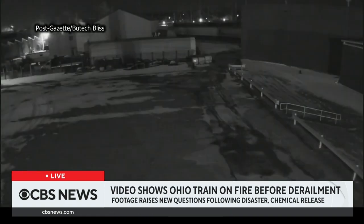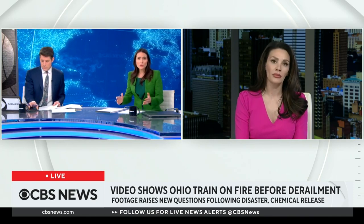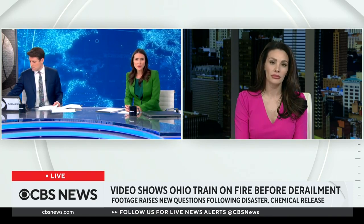Let's bring in Erika Moke, a reporter for our Pittsburgh affiliate KDKA-TV. Erika, what can you tell us about what this video shows and what new questions does it raise?